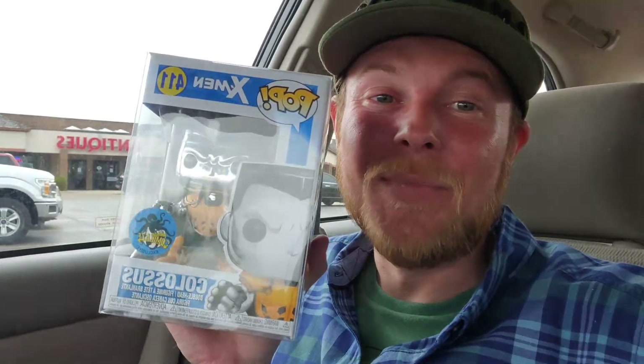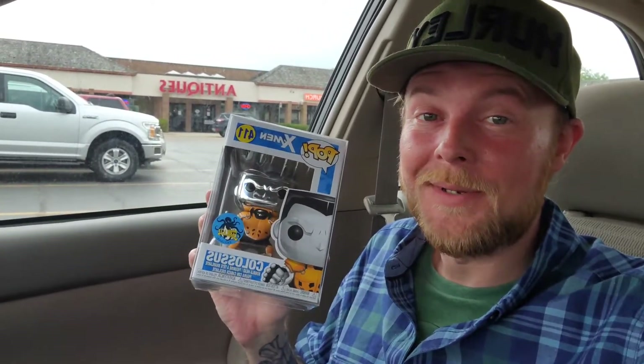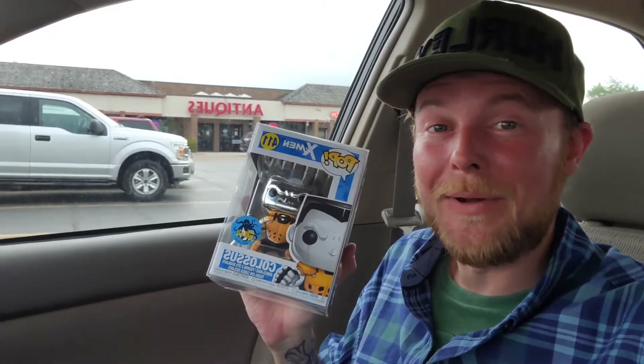I will put all the information down below so you can check out his Instagram and also where he is located. But on my way out, I picked up a pretty great pop — Mr. Colossus. Pretty excited. Definitely check him out. Awesome guy, George. Great stuff, great prices. I will put the link down below. And definitely check out Mr. G's Pop Stop and look out for the video.